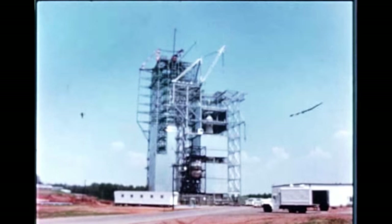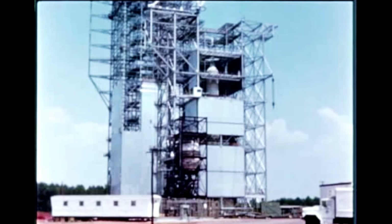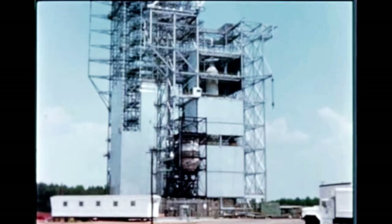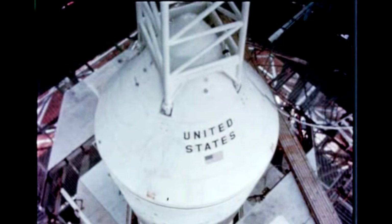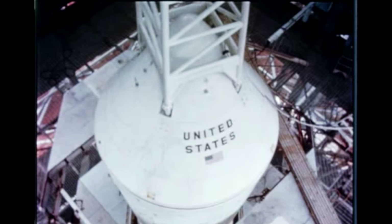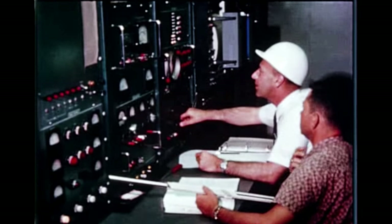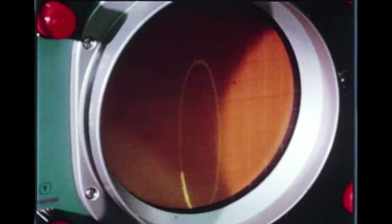By May 20th at MSFC's test laboratory, the complete dynamic test vehicle in the SA-9, 8, and 10 configuration had been installed into the test tower. The upper stage dynamic test for the SA-9, 8, and 10 configuration, which tested only the S-4 stage, instrument unit, Apollo boilerplate, and micro meteoroid capsule, was completed last quarter. The complete vehicle test continued throughout this quarter and is scheduled for completion in July.